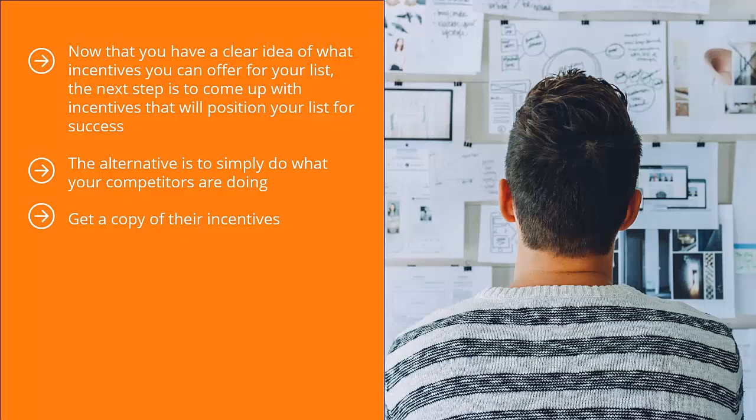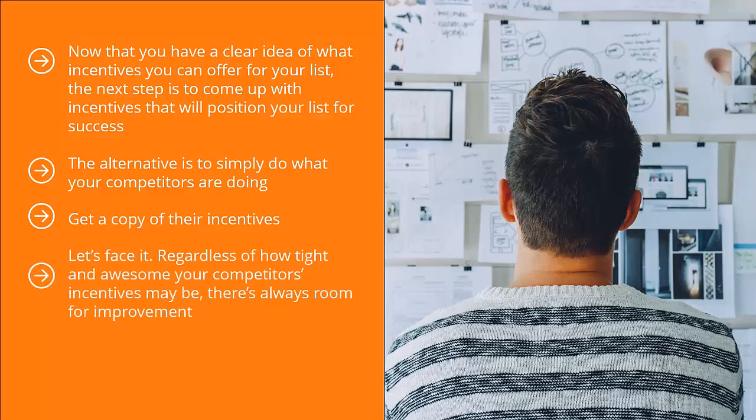Try to figure out their strong points and their weak points. Come up with something better by offering the same strong points while at the same time avoiding any of the weak spots. Regardless of how tight and awesome your competitors' incentives may be, there's always room for improvement. Figure out these areas and create something better.